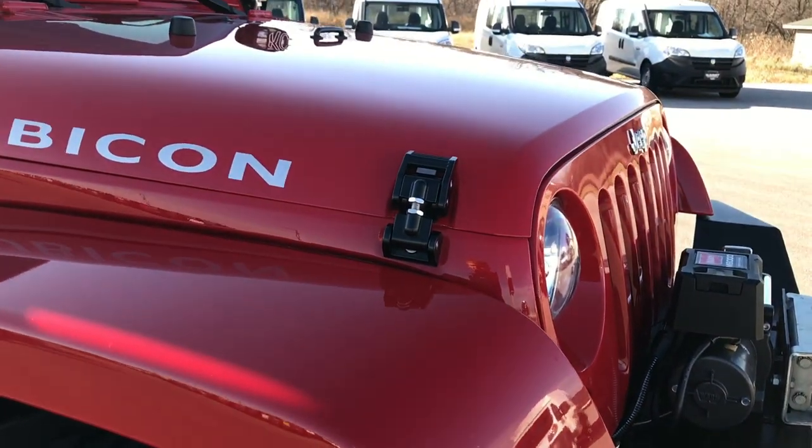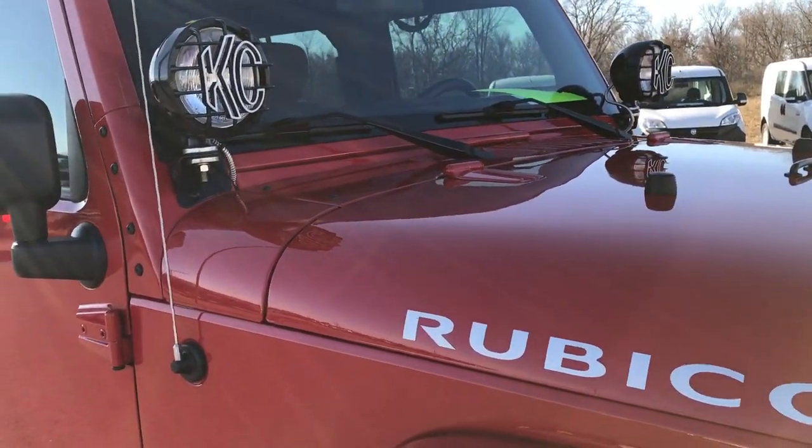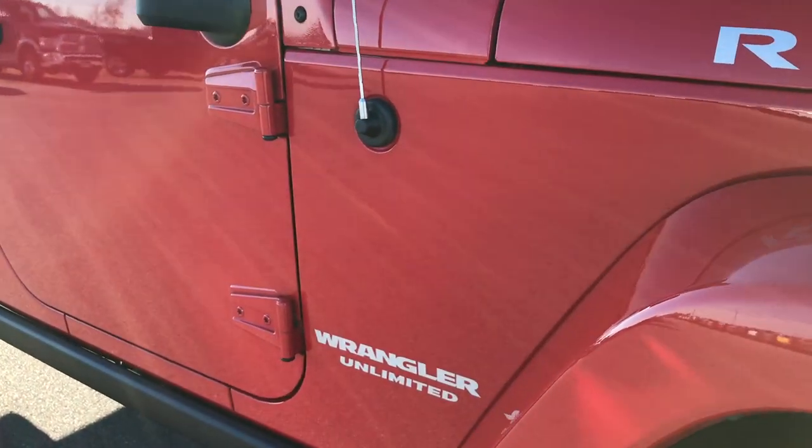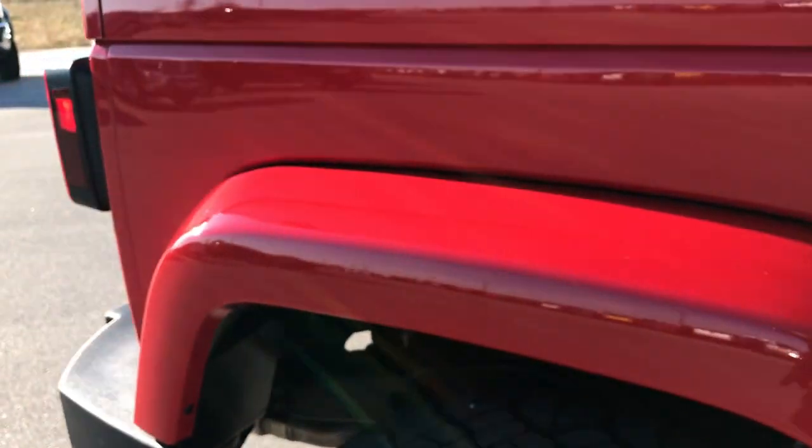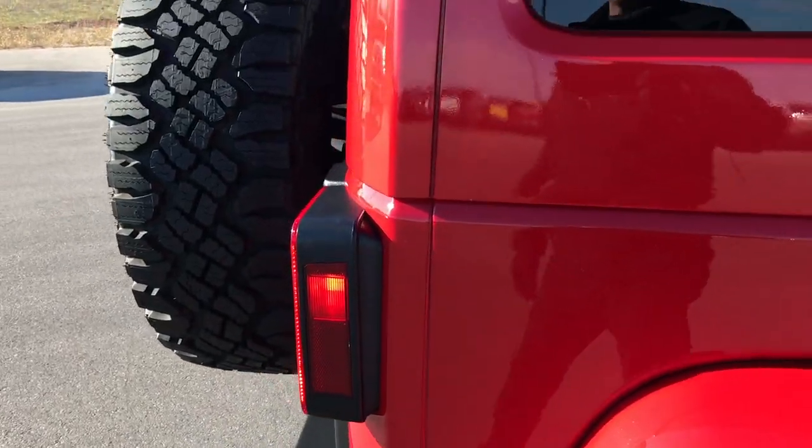We shoot all of our videos in 1080p, so if you have HD capabilities on your computer, tablet, or smartphone, turn them on now — it's like you're right here looking at the Wrangler with me. As we go down this side of the vehicle you can see just how clean the body is, how reflective and glass-like that paint is.